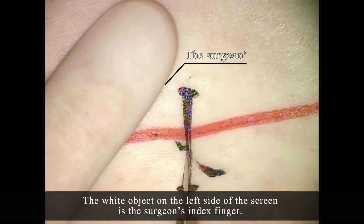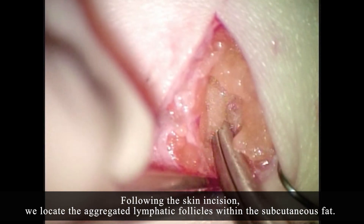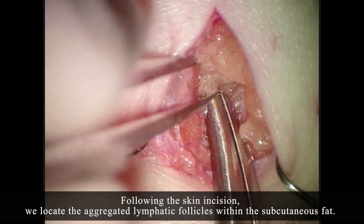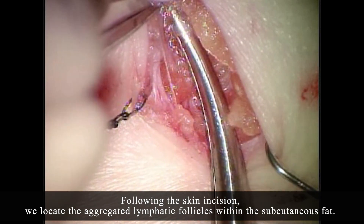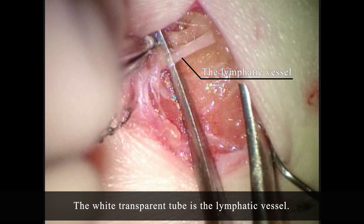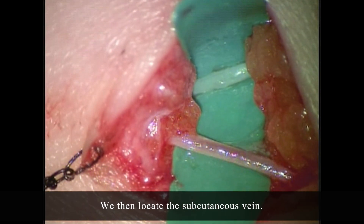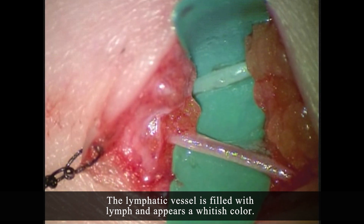The white object on the left side of the screen is the surgeon's index finger. As can be seen by comparison, the skin incision is one to two centimeters in length. Following the skin incision, we locate the aggregated lymphatic follicles within the subcutaneous fat. The white transparent tube is the lymphatic vessel. We then locate the subcutaneous vein. The lymphatic vessel is filled with lymph and appears a whitish color.